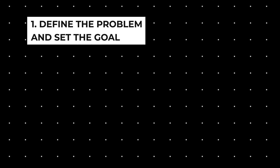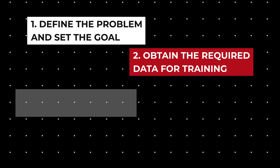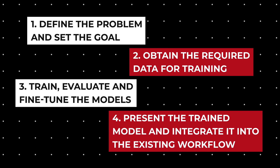A common approach to managing ML projects leans on deploying trained models manually and usually takes the following steps: define the problem and set the goal; obtain the required data for training; train, evaluate and fine-tune the models; present the trained model and integrate it into the existing workflow. This workflow suggests that a trained model should be the final result or delivery artifact of a successfully completed project.